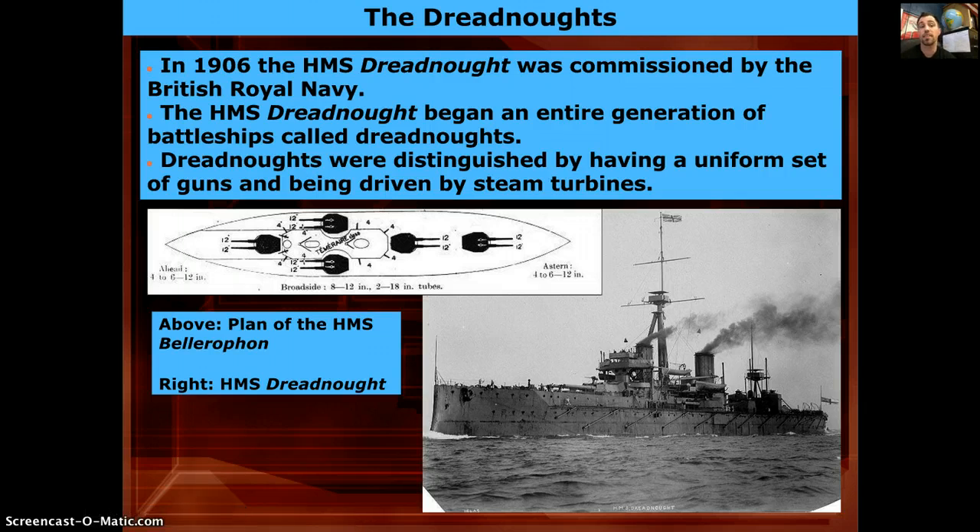First we have the larger battleship, the HMS Dreadnought, brought out in 1906 by the British Royal Navy. These are very massive battleships distinguished by their guns — five guns, two in the back, two on the side, and one up front — that could shoot large artillery shells. They were driven by steam engines, heavily armored but very slow.